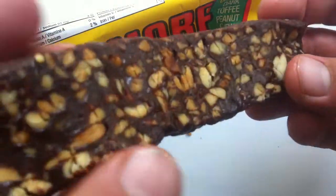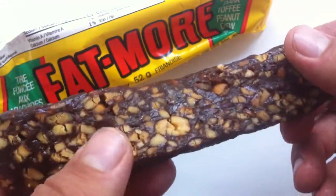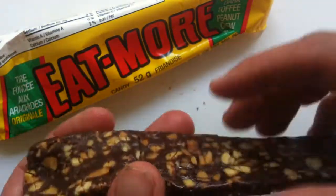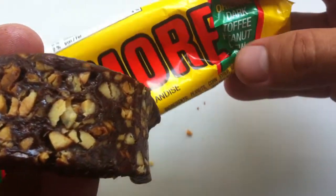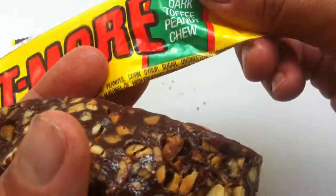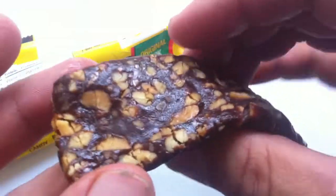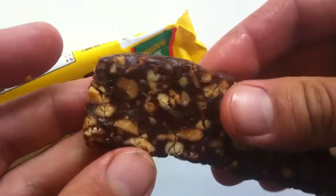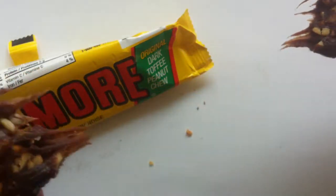So there's your Eat More, people. Does that make you want to eat more? It does not make me want to eat it at all — it looks pretty gross, I think. What is it? This is a dark toffee with peanuts and chew. Dark toffee peanut chew. Toffee is like caramel, only made with butter — more or less. That's more or less the deal with toffee.